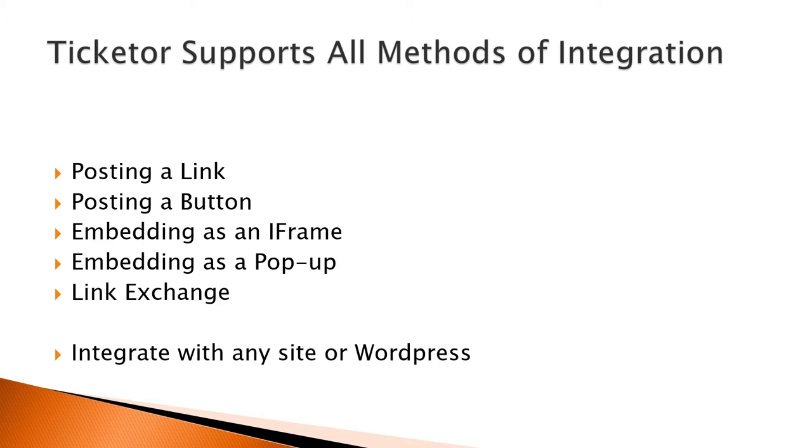You can use Ticketer with WordPress sites or any other type of sites. All these methods easily work with Ticketer. However, one of the greatest advantages of Ticketer is that it is also a website builder and CMS, content management system.